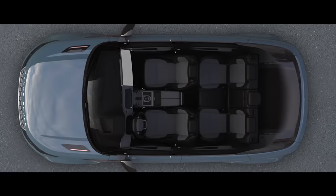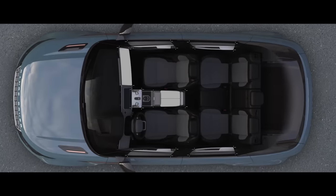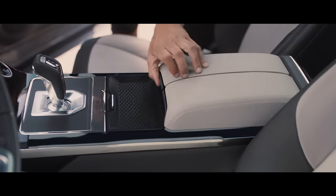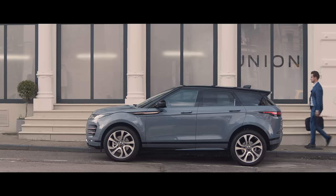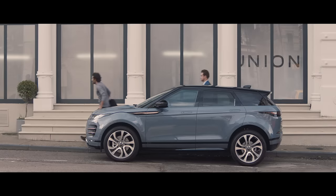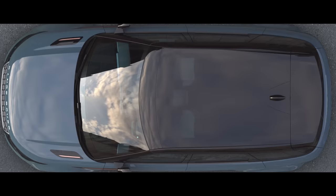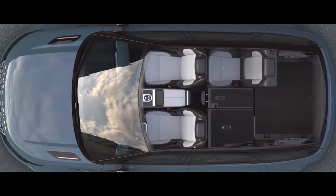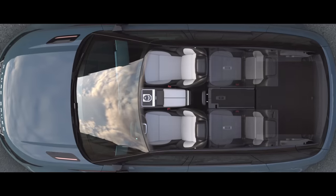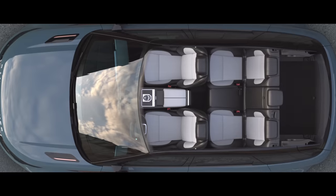Stowage has been increased with a multitude of ingenious solutions cleverly placed throughout the vehicle. The rear interior space has been designed for maximum versatility with 40-20-40 folding seats, allowing you to configure the rear to your requirements.